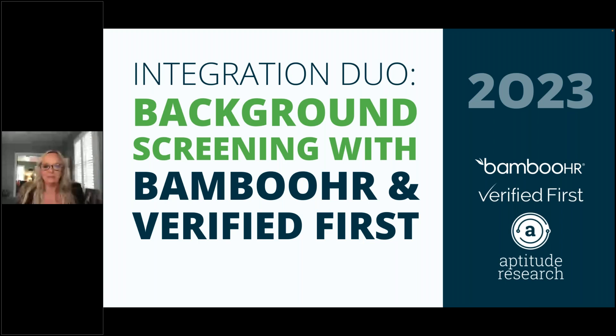We'll also explore how Verified First's integration on Bamboo's comprehensive platform benefits your organization. A few quick housekeeping items: this session is being recorded and we'll be sending out a copy of the recording after the webinar. We encourage you to share this recording with any team members or colleagues who may benefit. Contact information will be on the last slide, and there is a Q&A panel so feel free to pose questions as we go.